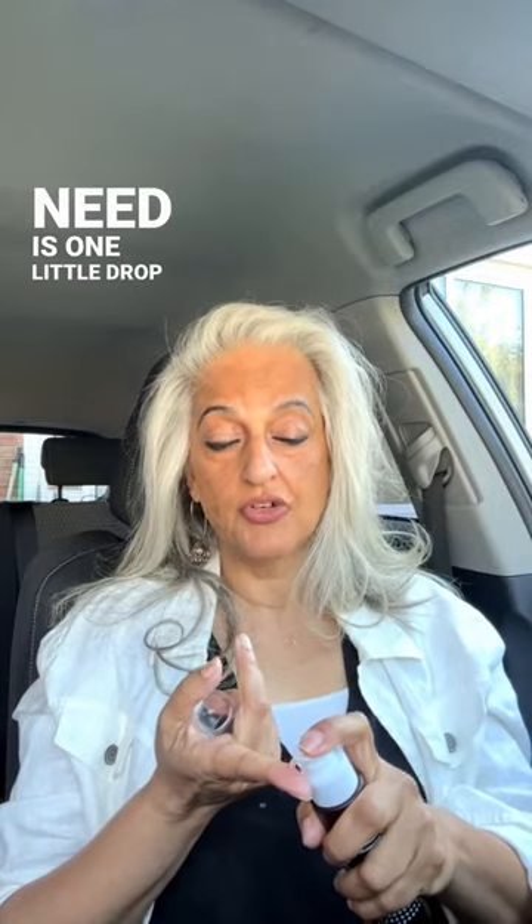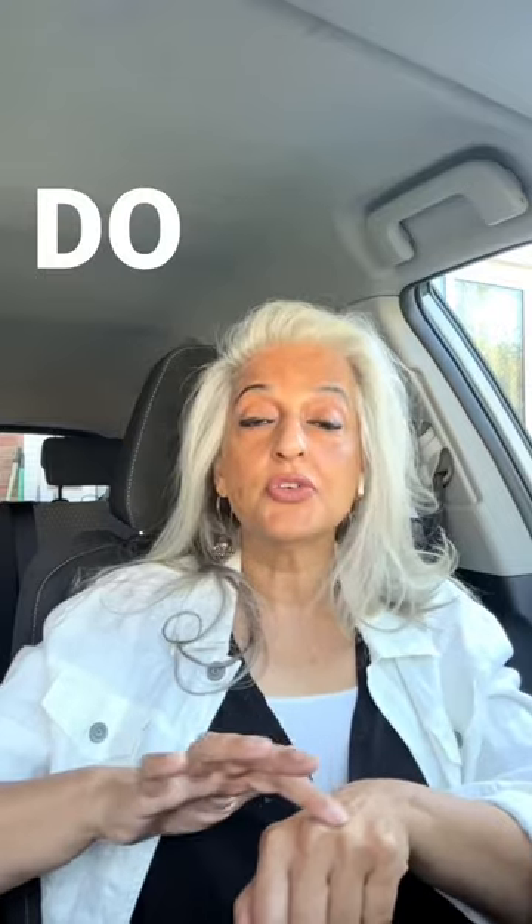All you need is one little drop, literally the size of a pea, and then you rub it onto the area. Even that one tiny little drop will rub all over the area.